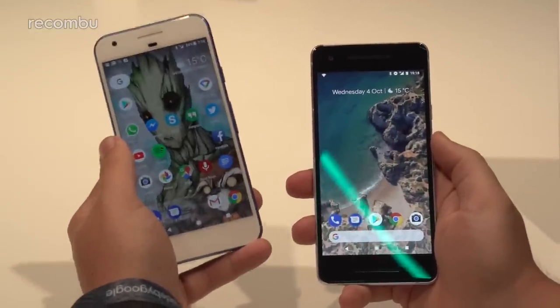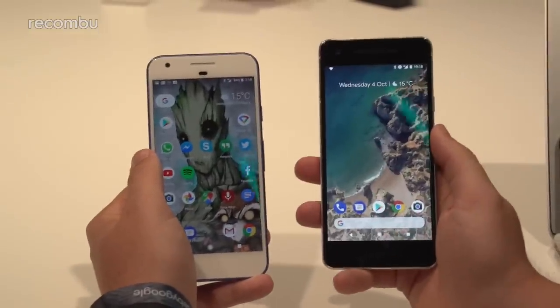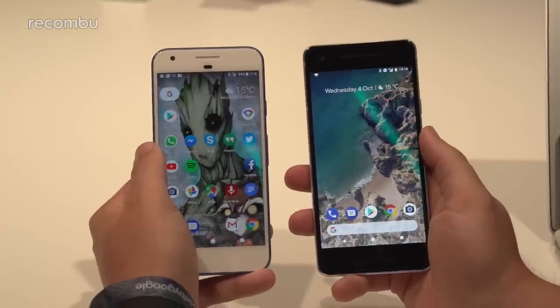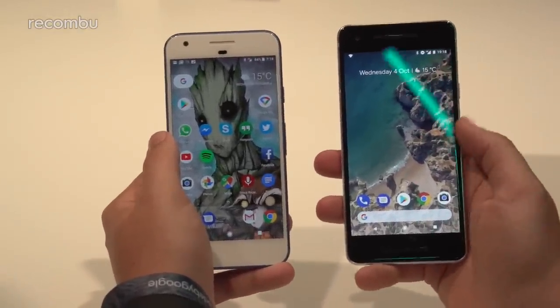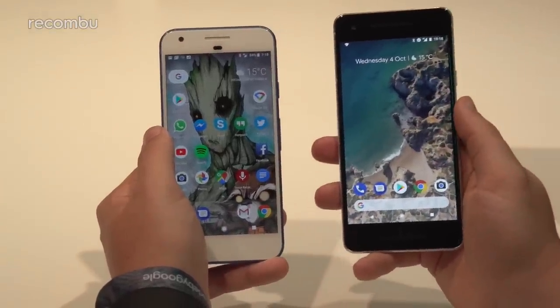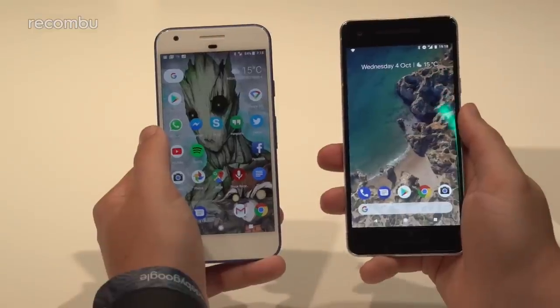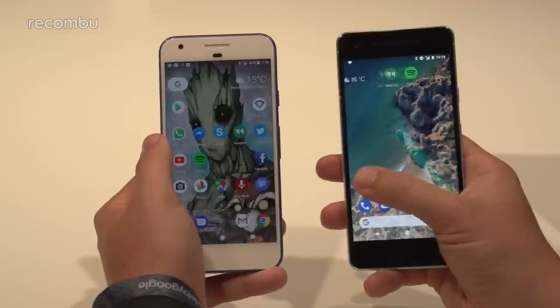The original Pixel features 4 gigabytes of RAM and a Snapdragon 821, which at the time was one of the best chipsets on the market. The Pixel 2 features a Snapdragon 835, arguably the processor of choice for flagship Android smartphones in 2017. Both mean this is going to be a powerful, fast phone — ready for Daydream VR and Google's own Daydream View headset.